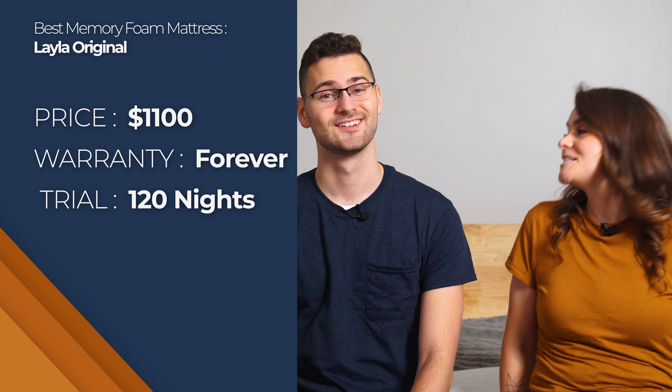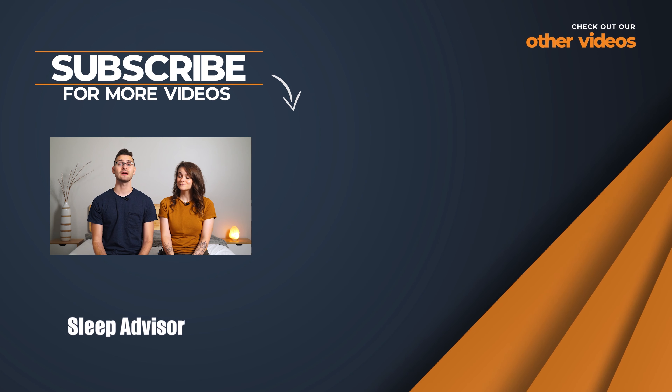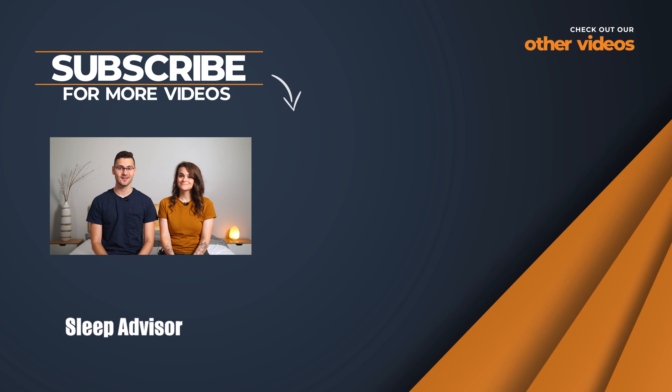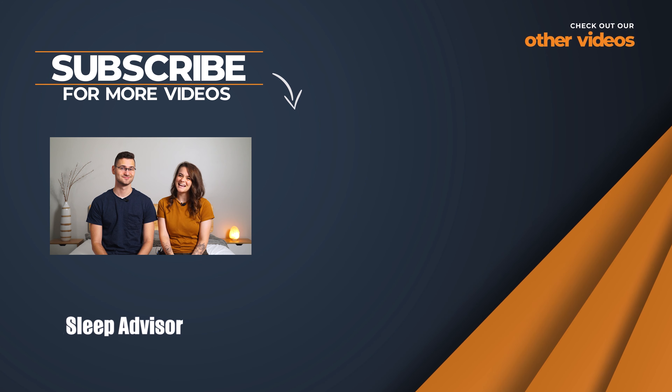That is, after all, what we do best. For all those budget kings and queens out there, hopefully one of these mattresses ticks all the boxes. If not, we have dozens of mattress reviews on our website and new videos about the best beds on the market coming out all the time. We really like mattresses — see you next time.